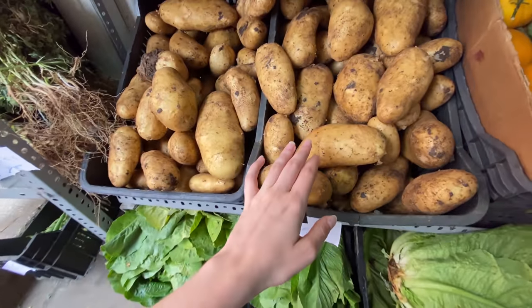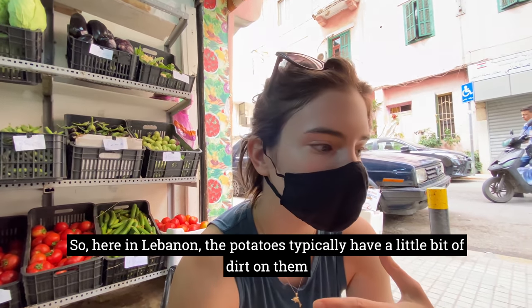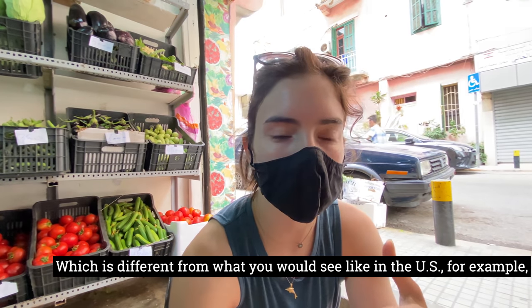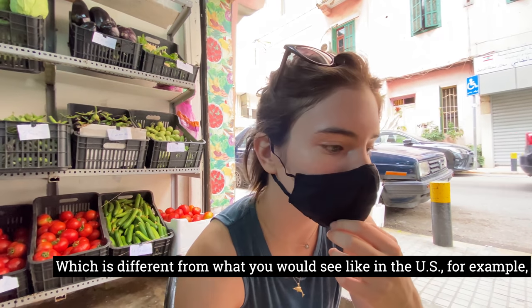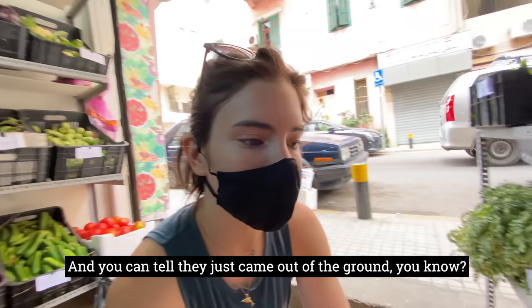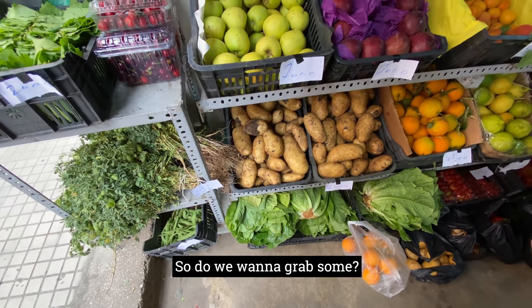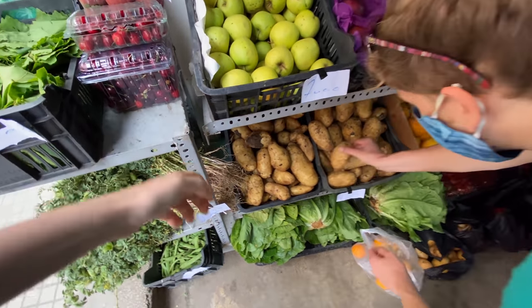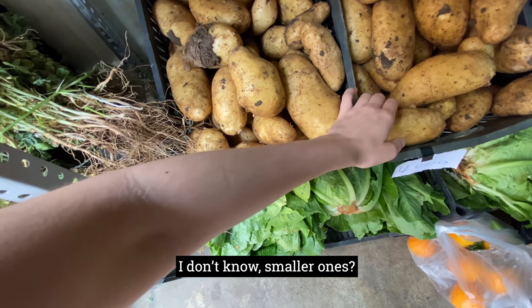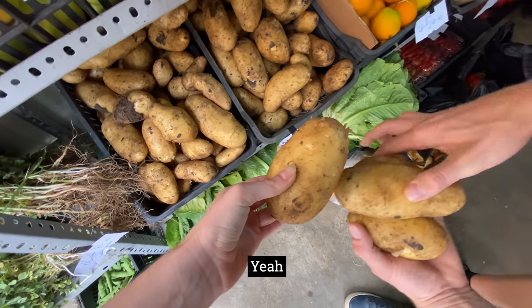Here are the potatoes. In Lebanon, potatoes typically have a little bit of dirt on them, which is different from what you would see in the US for example. You can tell they just came out of the ground. We want to grab some smaller ones — this one looks pretty good.